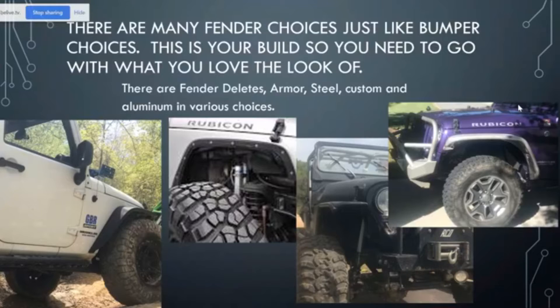There are so many fender choices, just like bumper choices, and this is your build — go with what you love the look of. There are fender deletes, like on this white JKU where there's no fender at all. There is armor that you can run as your fender. There is steel, which is normally black. There's custom, like the full custom fender on this CJ5. And then there's aluminum. Everything can be painted or powder coated depending on what direction you want to go for different color choices. Those are the main four types to start looking at and thinking about, and it's all about your choice.